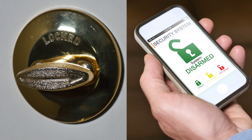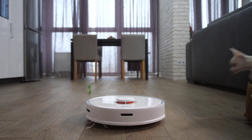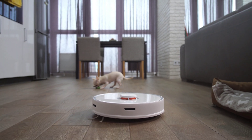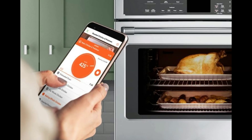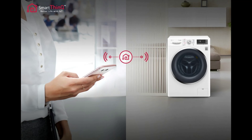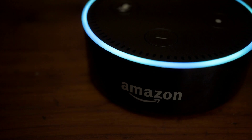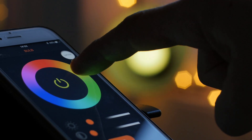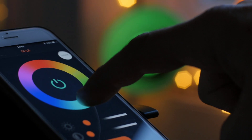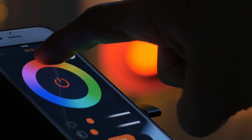For those who crave a truly connected experience, there are even more advanced home automation possibilities. Smart appliances: control your oven, dishwasher, or even your refrigerator remotely. Imagine preheating the oven on your way home or monitoring your laundry cycle. Voice assistance: virtual assistants like Google Assistant or Amazon Alexa allow you to control your entire smart home with simple voice commands. Scene creation: set specific moods or routines with a single command — imagine a movie night scene that dims the lights, adjusts the thermostat for comfort, and even fires up the popcorn machine.